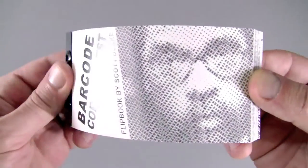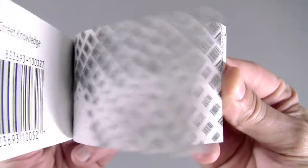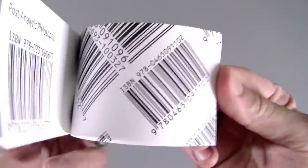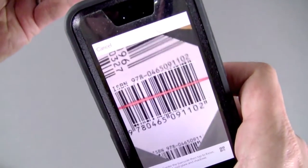This is my barcode Cornell West flipbook, made with 2,521 ISBN barcodes from books written by Dr. Cornell West. The barcodes can be scanned with a smartphone and it will show more information about the product.